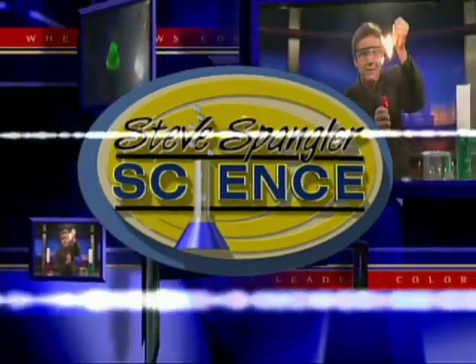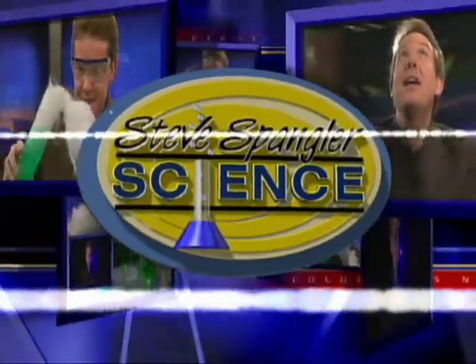A cold front's moving through the 9news studio and Steve Spangler is here to make it happen. We're doing this all with liquid nitrogen this morning. Okay, put on your glasses so we don't get the emails. Got it? We're set.